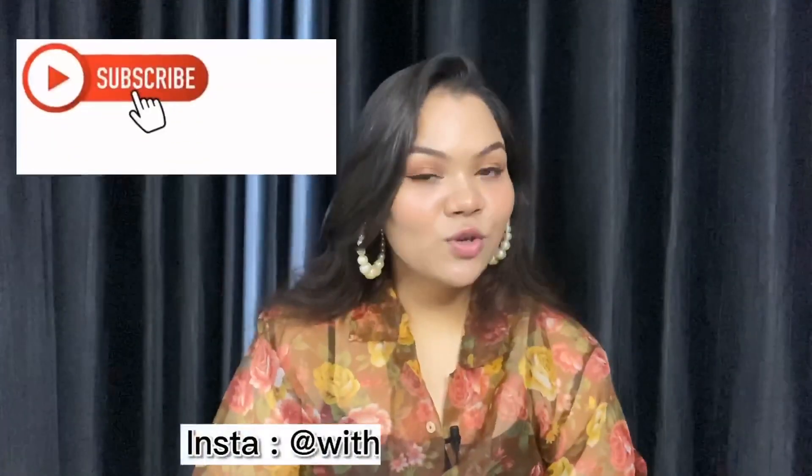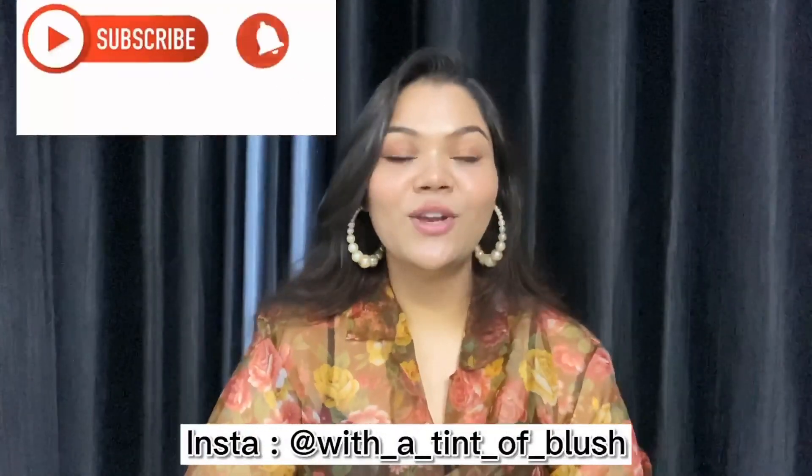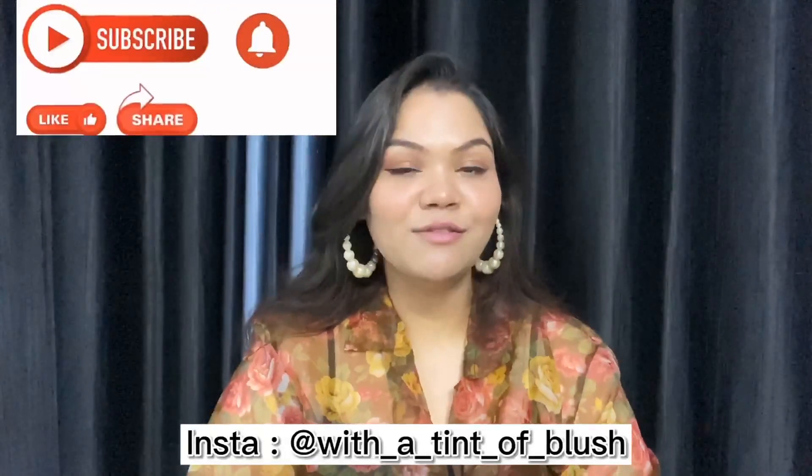So that was all for today. I hope you enjoyed the haul and liked the whole video. If you did, go like, share, comment, and subscribe to my channel for more such videos. I will see you soon in my next video — till then, bye bye, take care.